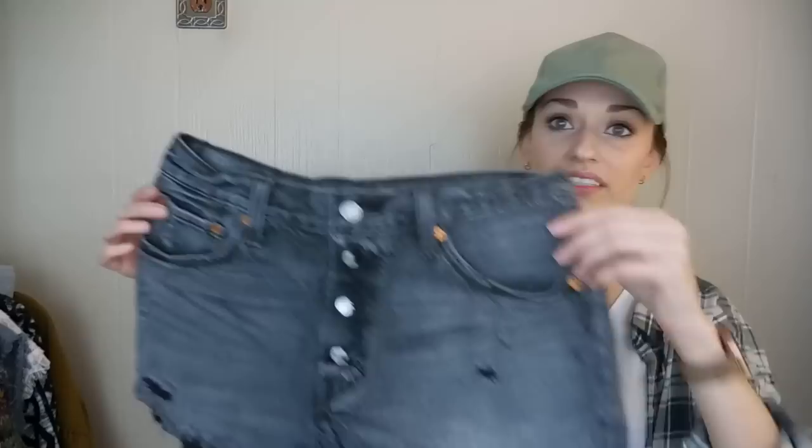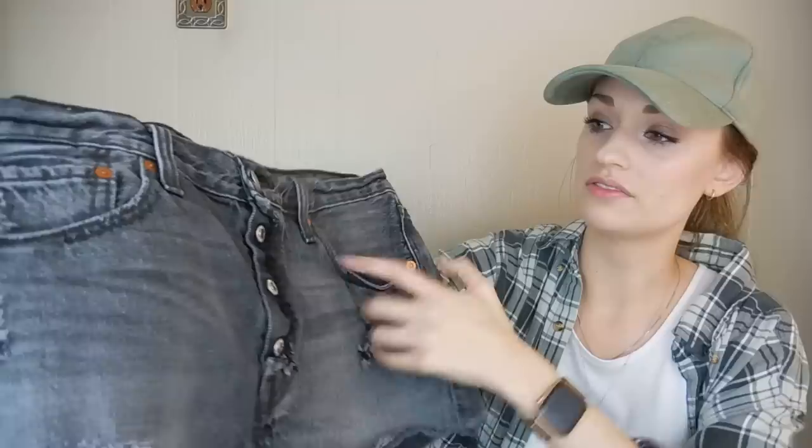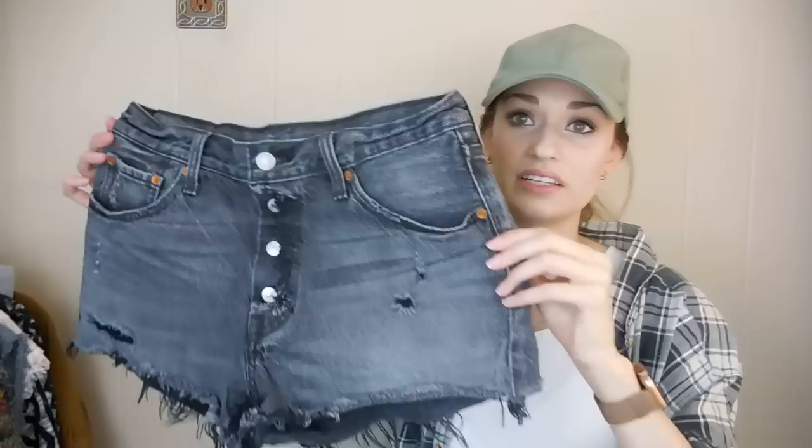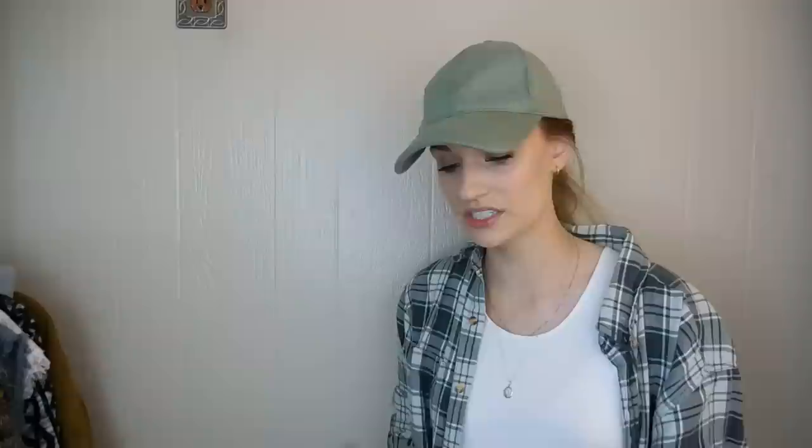Another pair of shorts — these are 501 Levi's. I really like these; they are very trendy. The denim that covers the button fly was cut off and then frayed, which I thought was a really neat look. So you can see the button fly there — lots of fraying and distressing. I usually always pick up 501 Levi jeans. Even if they have a lot of wear and distressing, they actually sell a little bit better like that.